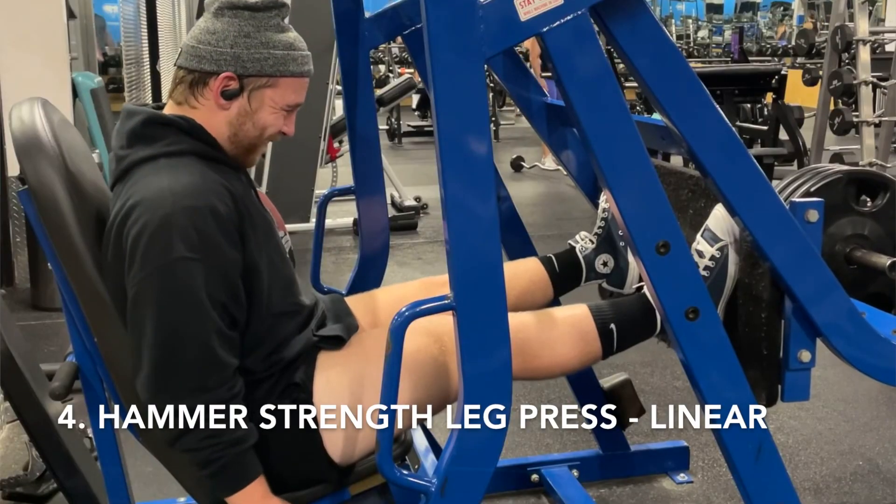On a more serious note, when you're using that leg press, it almost feels like a leg extension — the level of quad recruitment you're getting is really something. So yeah, it's a really good piece, and that's going to be our fifth spot.